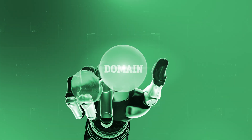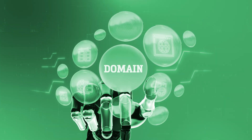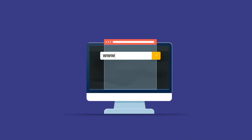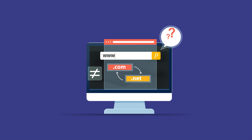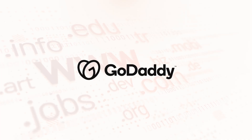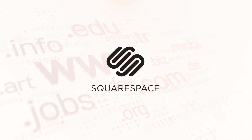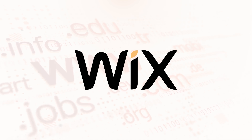Let me give you a quick history of what has gone down in the Google world when it comes to domains. Google, in their wisdom, decided to get into the domain business — registering people's domain names — because they knew that many brand new business owners, when they wanted to sign up for Google Workspace and set up emails for their business, they needed a domain name first.